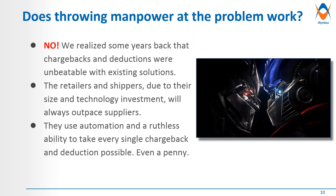Does throwing manpower at the problem work? In my experience, I tried this before at Warner Brothers, where we had probably 100 staff and about 20–30 temps, and we could never keep up with the volumes. We would have the team work on a specific period, and once they went through that, the next period's problems would pile up. We realized some years back that chargebacks were unbeatable with existing solutions — not only manpower but also software solutions. Due to their size and technology, companies like Amazon and Walmart spend money that definitely outweighs what any supplier could do to keep up with deductions.